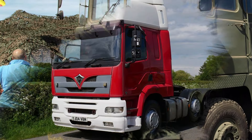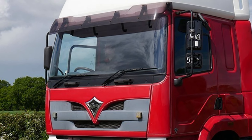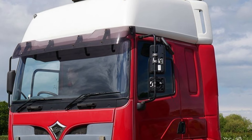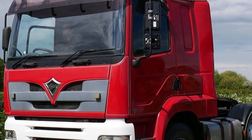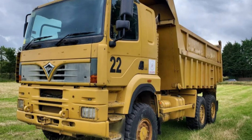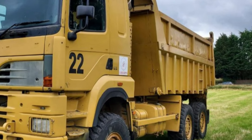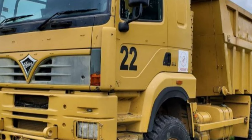Number 2: the Foden Alpha. The Foden Alpha was one of the last trucks produced by the Foden brand before the company was absorbed by Paccar in the early 2000s. Introduced in the 1990s, the Alpha was designed to compete with modern European trucks. It came with a choice of Cummins or Caterpillar engines, producing between 300 and 400 horsepower. The Alpha was relatively fuel efficient, averaging around 8 miles per gallon. Although well-regarded for its build quality and performance, Foden's declining fortunes meant that production numbers were limited, and today the Alpha is rare, with only a few examples left in use or in collections.